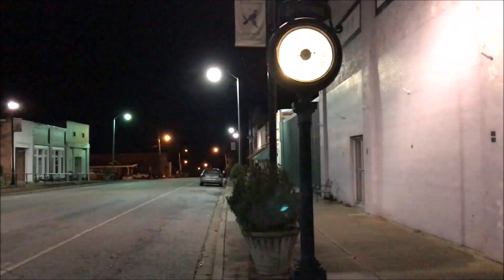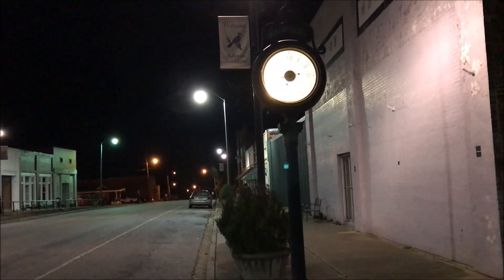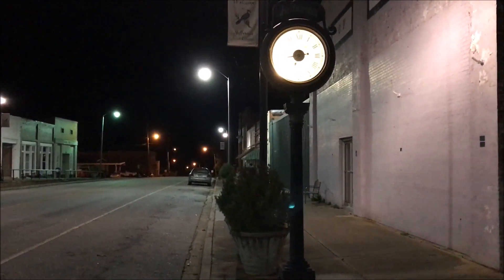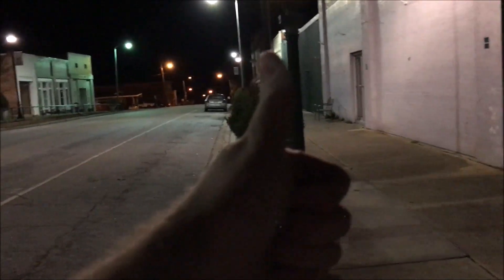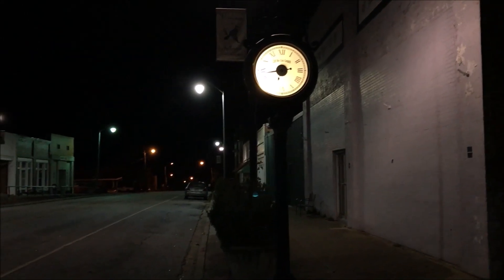Okay folks, there you go — an update on the clock. It's been a year and a half and it's been out of time once, which just happened to be exactly on daylight savings day, and I had to change the time anyway. So everything is copacetic. Leave us comments below, give us a thumbs up for taking the trouble to film it for you, and we will see you on the next video.